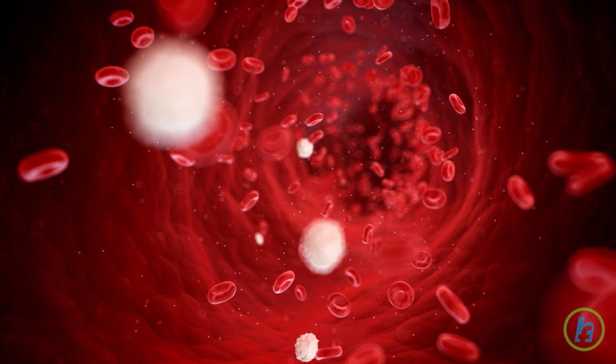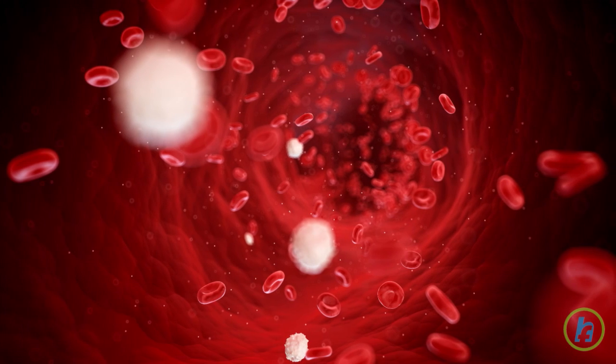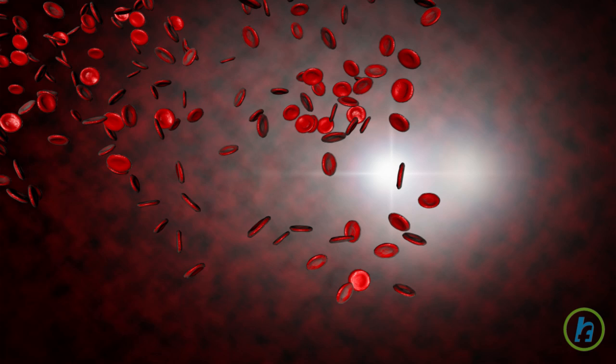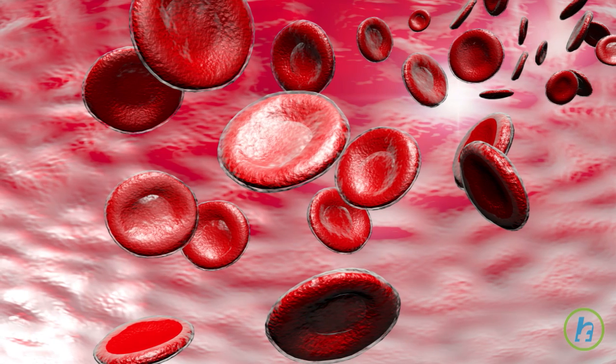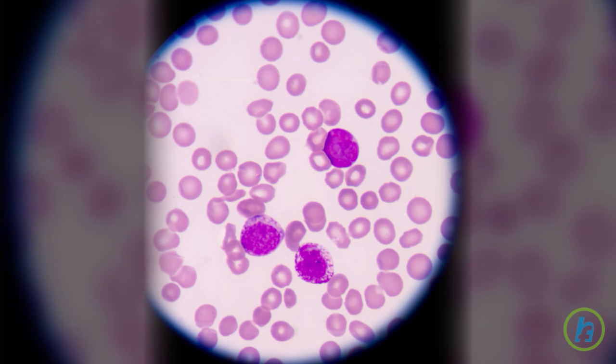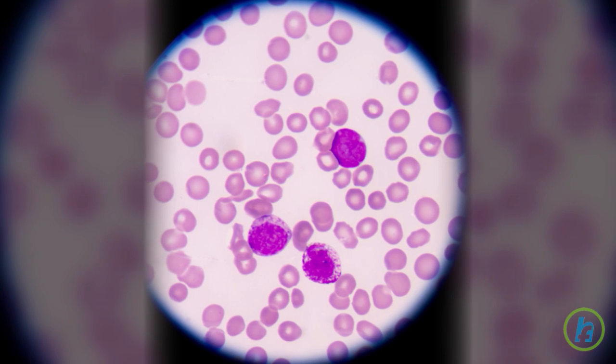There are many subtypes of AML that are categorized according to how mature the white blood cells are at the time of diagnosis and how different these cells are from normal blood cells. The cancer cells can travel in the bloodstream or metastasize to other organs in the body, where they can begin to form additional tumors.